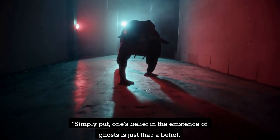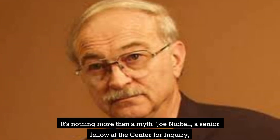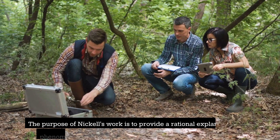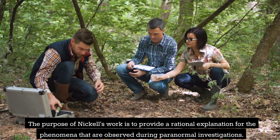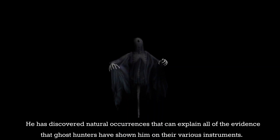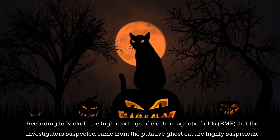Simply put, one's belief in the existence of ghosts is just that — a belief. It's nothing more than a myth. Joe Nickel, a senior fellow at the Center for Inquiry, an independent research group, works to provide rational explanations for phenomena observed during paranormal investigations. He has discovered natural occurrences that can explain all the evidence ghost hunters have shown him. According to Nickel, the high EMF readings that investigators suspected came from the putative ghost cat are highly suspicious.